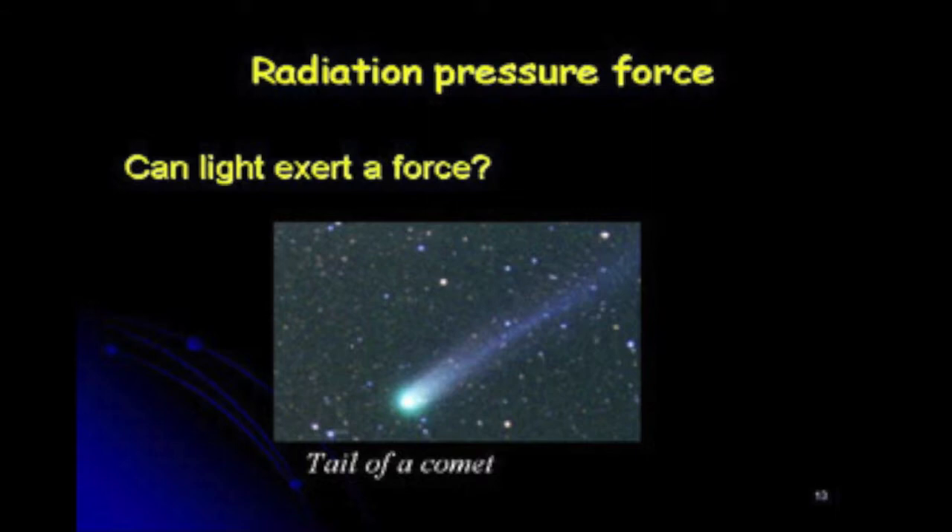That light exerts force is not that difficult to see, and people have seen it for many years. If you observe the tails of comets, you can actually see radiation pressure force — the force that light exerts on the tail of the comet. The tail of the comet bends away from the sun because the tail is made of tiny dust particles. They are so tiny that their cross-sectional area is so small and they are so light that pushing them with sunlight is not that difficult. So you see the bending of the tail of the comet.